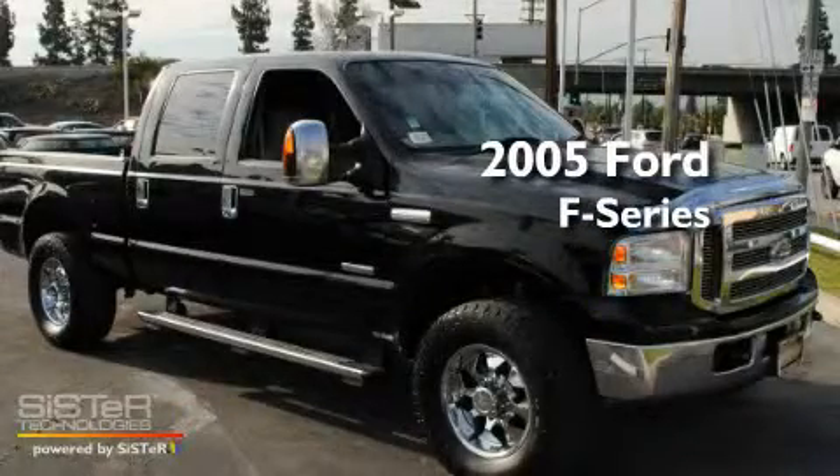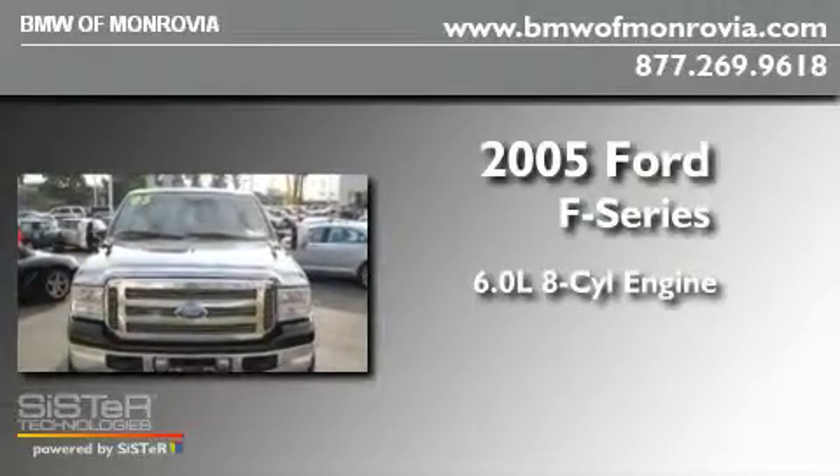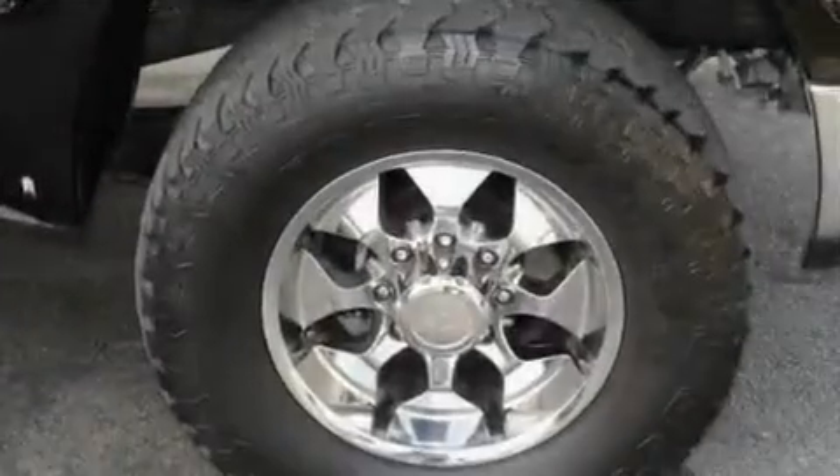This is a 2005 Ford F-250. It features a 6.0-liter, eight-cylinder engine, an automatic transmission, and four-wheel drive.